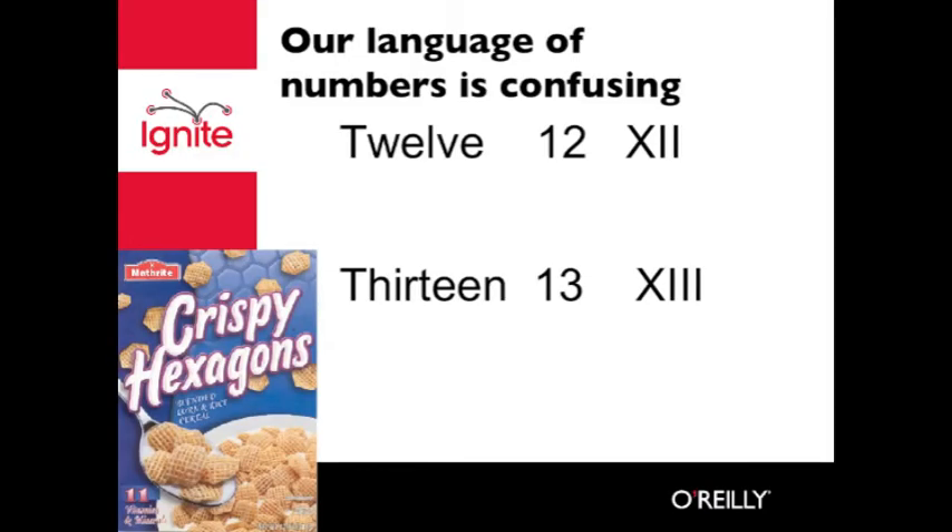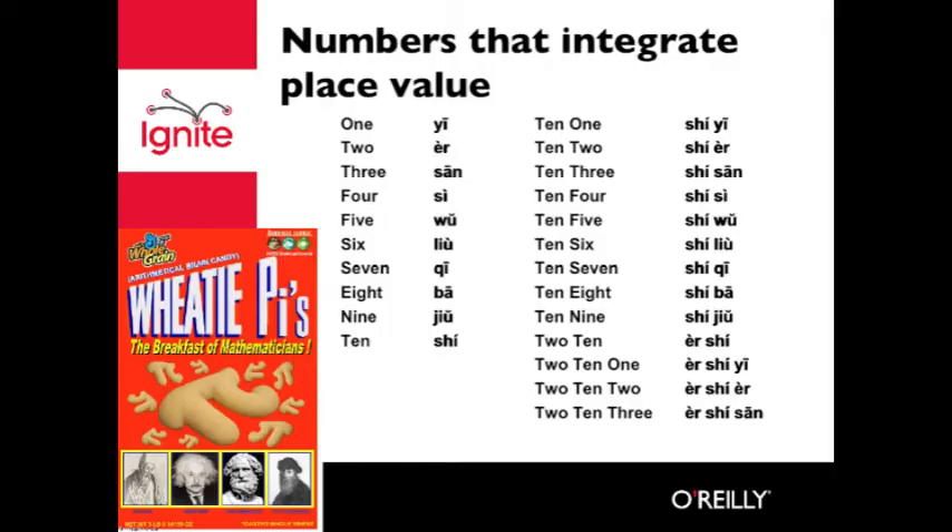Numbers that we have are confusing. If we look at the number 12, it has two parts to it from two different languages — 'two' and 'leave,' literally meaning 10 leaving two. But 13 has nothing to do with the language of 12. Contrast that to Chinese numbers — they use less vocabulary and reflect decimal structure.